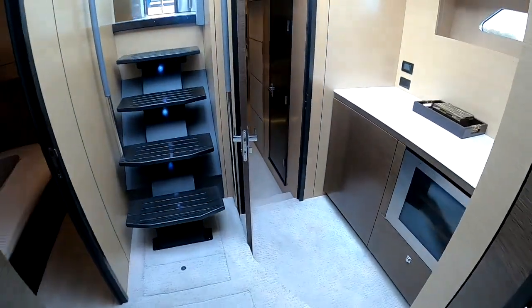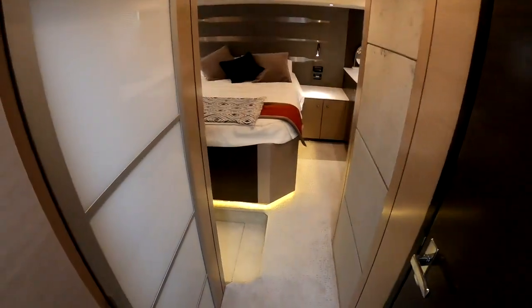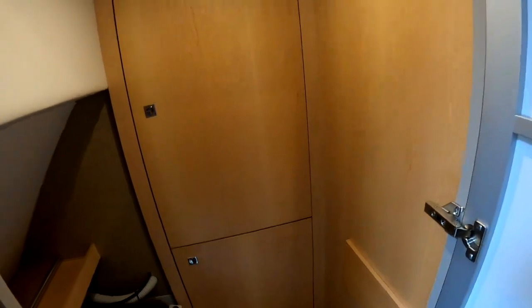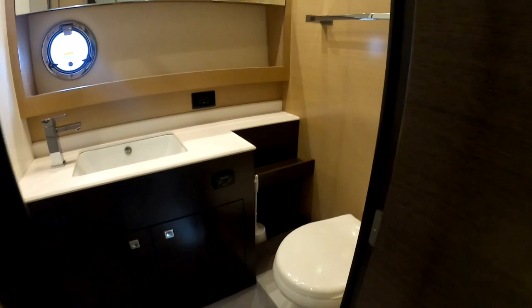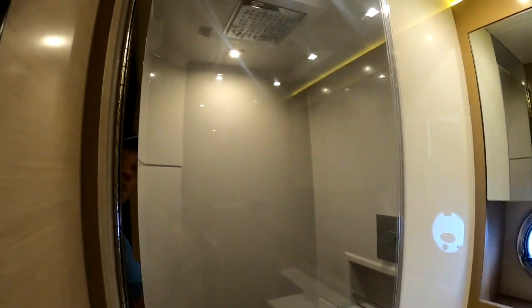Moving back into the main cabin, there's a nice closet here. There's also a main cabin restroom with another rainfall shower.